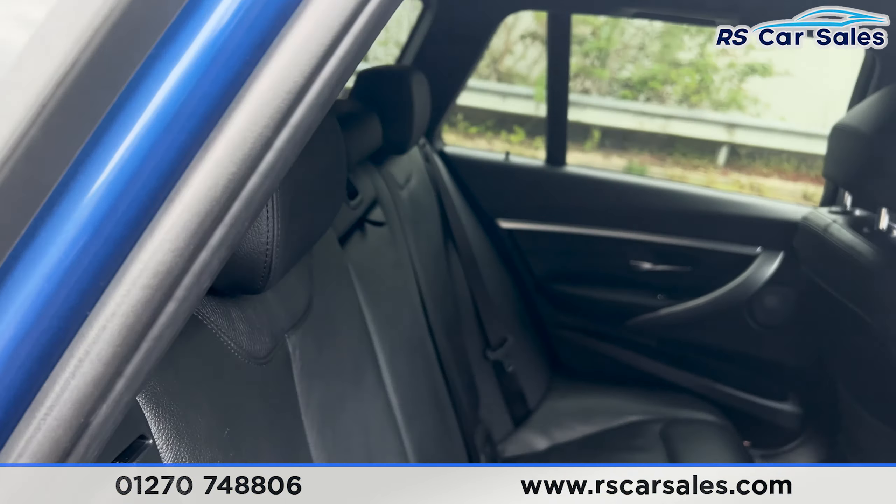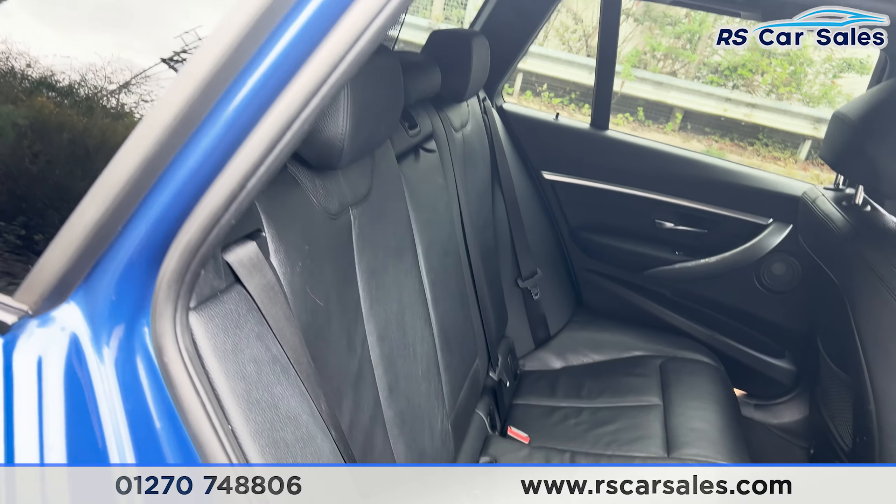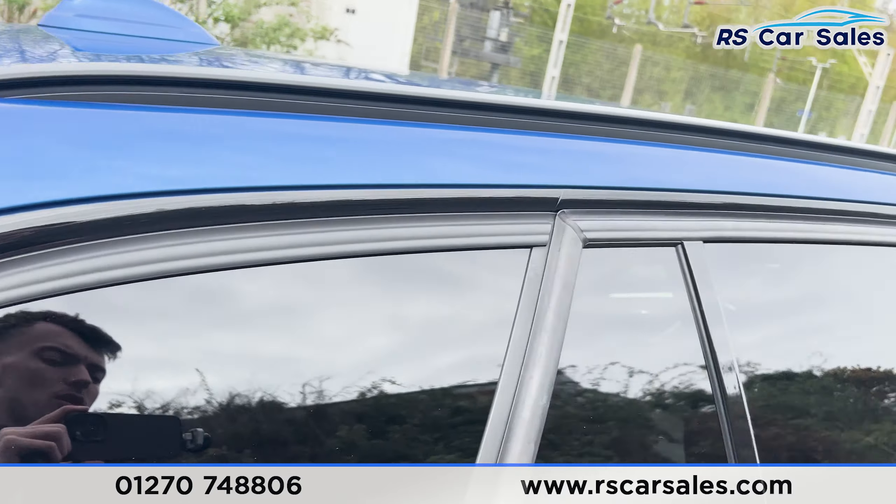Taking a look at the interior, looking at the back first, you'll find we have the full leather interior. We have the foldable armrest in the centre, the fixed ISOFIX points, and we also have the electric windows on the doors.